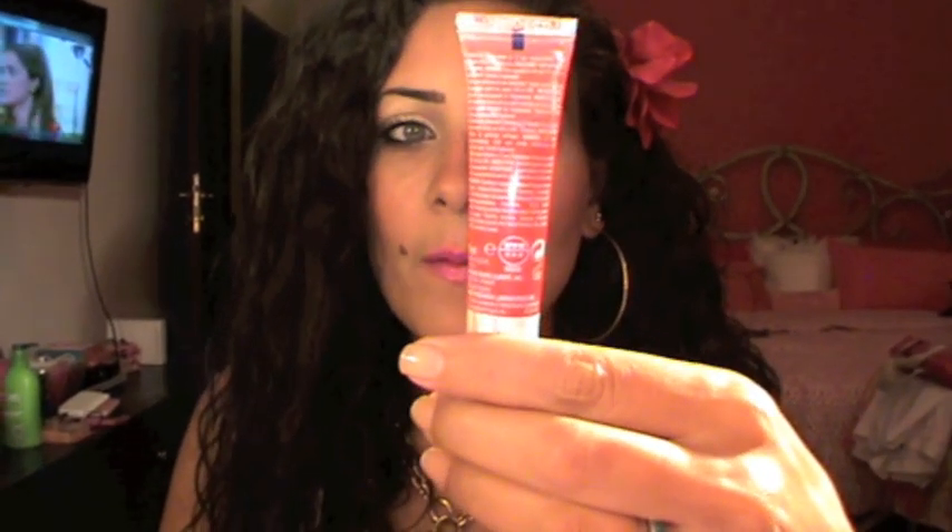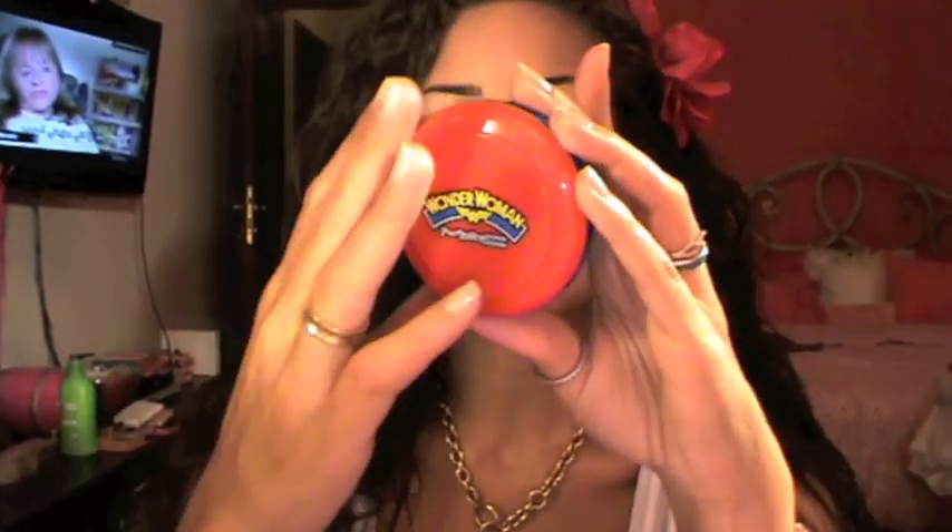That would be the Hawaiian Tropical Sunkissed Moisturizing Lip Gloss in Island Berry. It's not just a lip gloss — it's like a combination between lip gloss, a lip balm, and a little bit of tint. It has 25 SPF, which is super nice for your lips in summer, and it tastes so good, smells so good, it's not sticky, and it's very juicy and moisturizing. I totally recommend this.